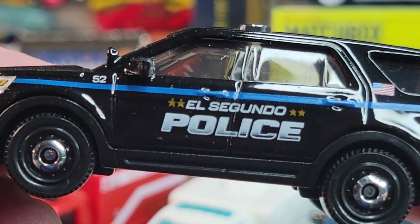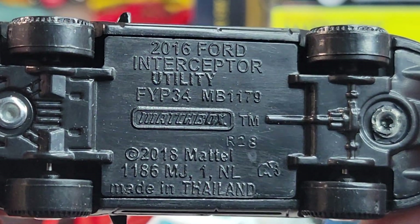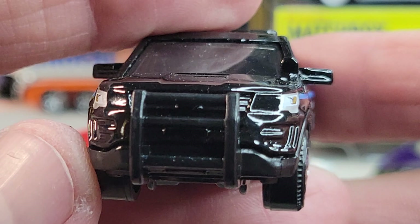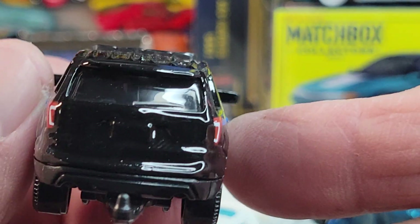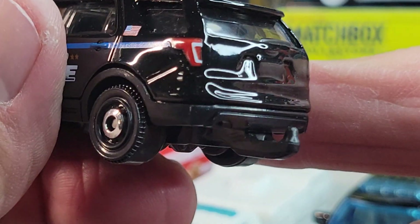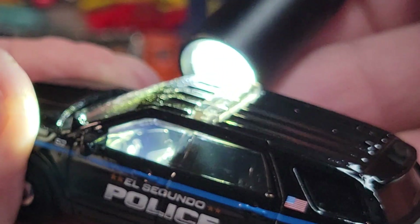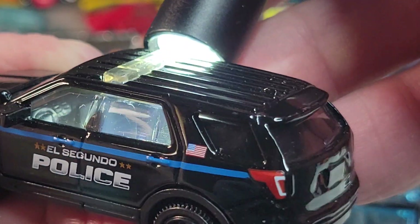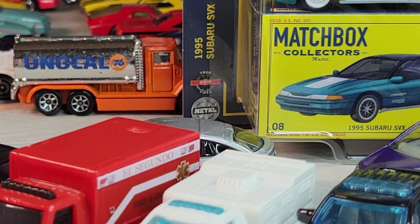The last one in the 5-pack is the El Segundo police Ford Interceptor Utility. No front deco, just a push bar. Side deco looks good though. Nothing on the rear, got a tow hitch. Let's see if we can see inside a little bit — pretty cool, got the computer there.